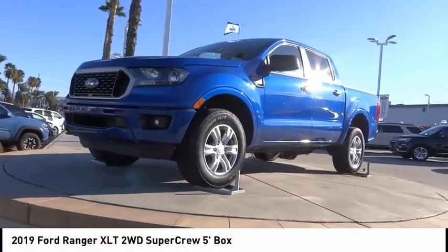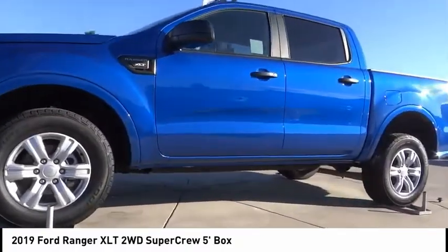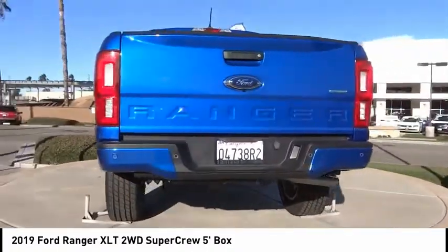Looking for the right vehicle? Check out the 2019 Ranger. Tough inside and out, Ranger proves it's metal. This vehicle has less than 20,000 miles. Here are some of this vehicle's great options.